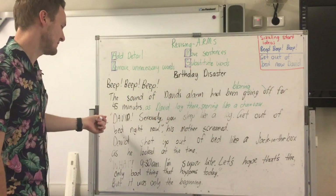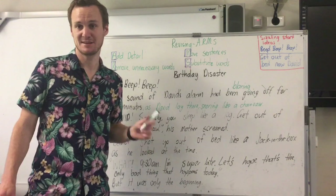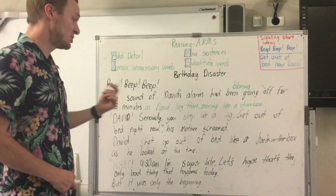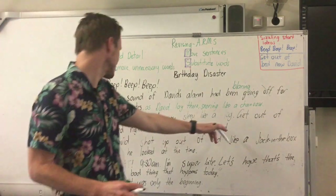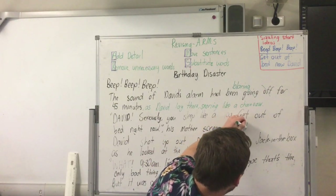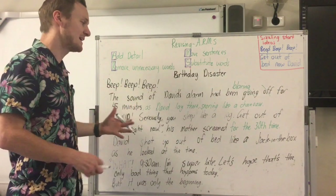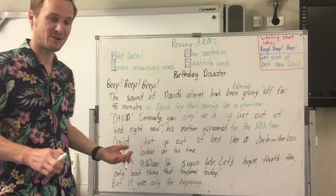So then we have: 'David, seriously, you sleep like a log — get out of bed right now!' his mother screamed. I'm going to add something after 'his mother screamed' — I'm going to add 'for the 30th time.' All this is doing is giving the audience a better idea of how big and how important this situation is, and how much his mum actually did try for him.